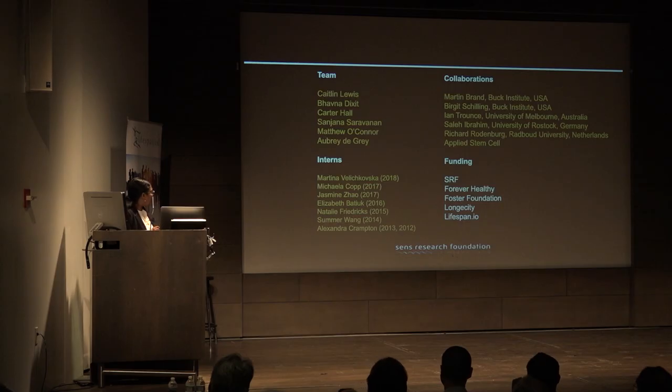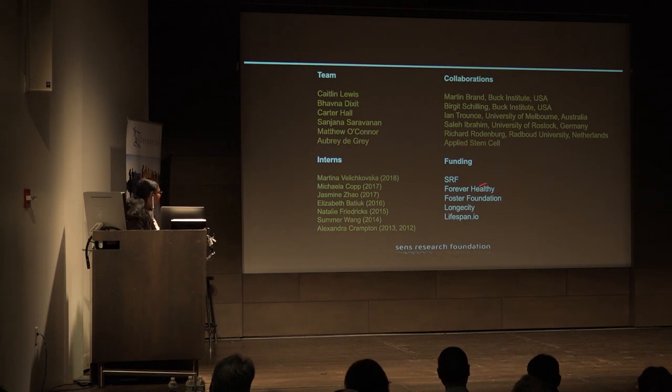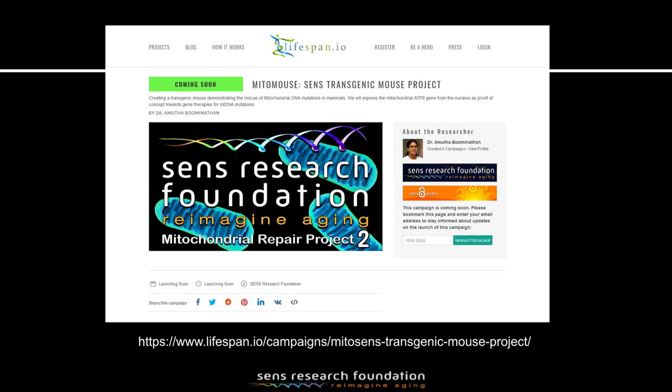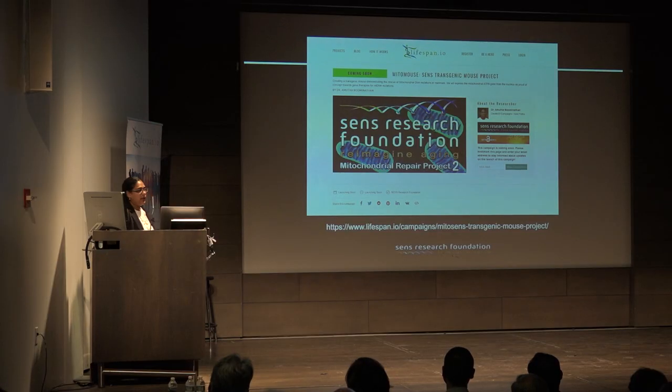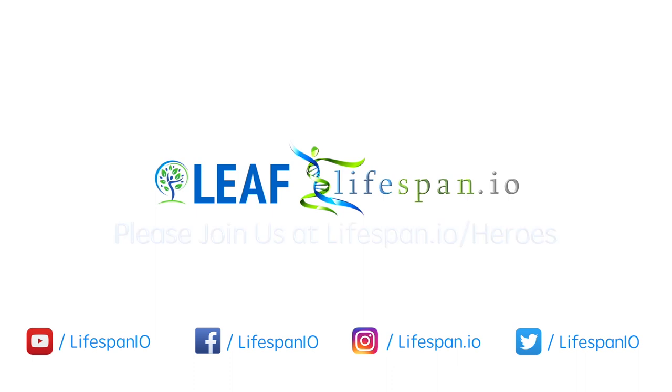This is my acknowledgment slide — our team, past interns who are very talented people, all our collaborators who provided the cell lines, and our funding sources. I want to draw your attention again to the MitoMouse project that will be launched for transgenic mouse generation. We appreciate all your support. Thank you.